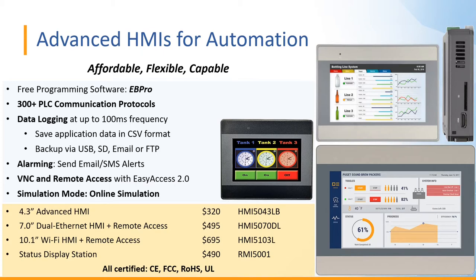We have a number of HMI models from the Advanced HMI family to give you a sense of how affordable these are. The 5043LB is a 4.3-inch touchscreen that lists at $320. The 5070DL is a 7-inch dual Ethernet model that includes our remote access VPN license for Easy Access 2.0, listing at $495. Below that, we have the 5103L, a 10-inch model with Wi-Fi and remote access, listing at $695.